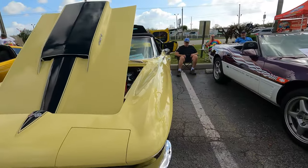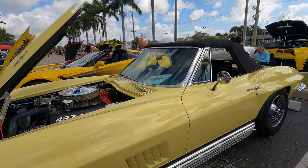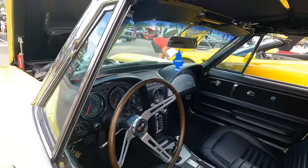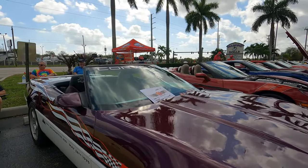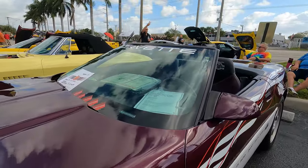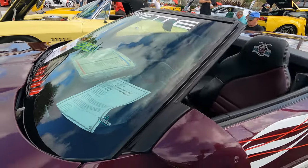'67 Sunfire with the big block 427, convertible — look at the color on that with those side pipes, that is so nice. It's got a five-speed in there — as you know, '67 did not have five speeds. '95 Corvette — this is going to be the pace car edition they did in '95, for sale. Looks really clean, probably doesn't have much mileage — $37,000, it's got 1,800 miles, window sticker, got all the books, everything with it. $39,500 for the '95 pace car.